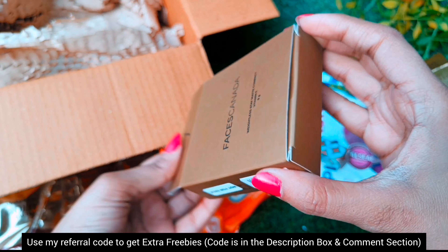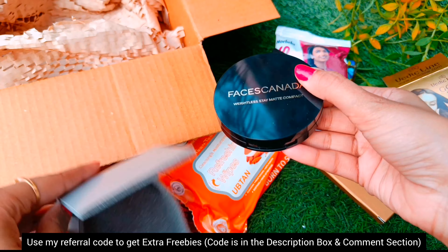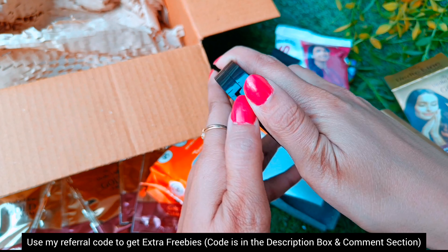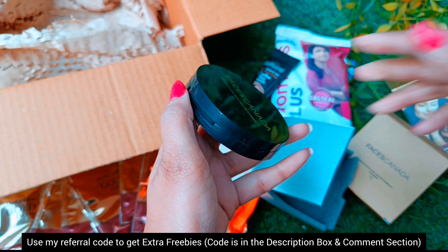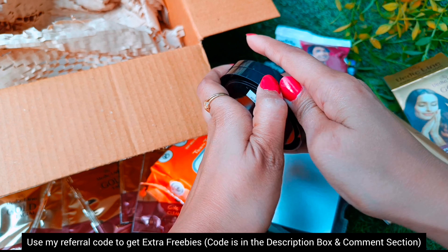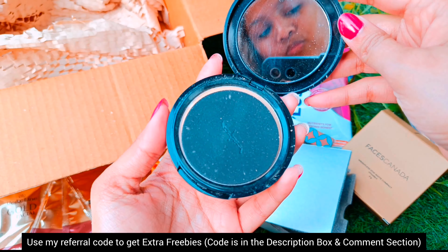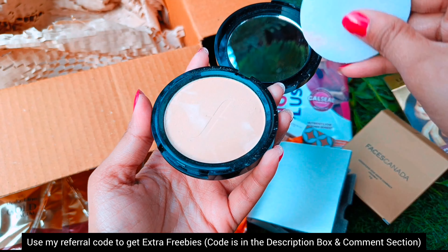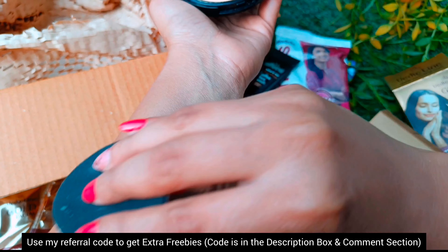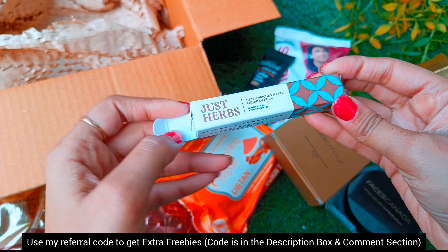Let me show you both products one by one. First the Faces compact — it has good packaging but its palette was not very good quality, it was very light. When I opened it, it was hard to open. I got a compact in 9 grams with a puff and it gives medium coverage. Now I'll show you the Just Herbs liquid lipstick which I ordered for 5 trial points.